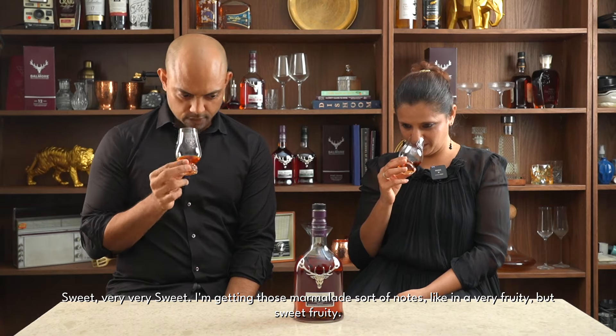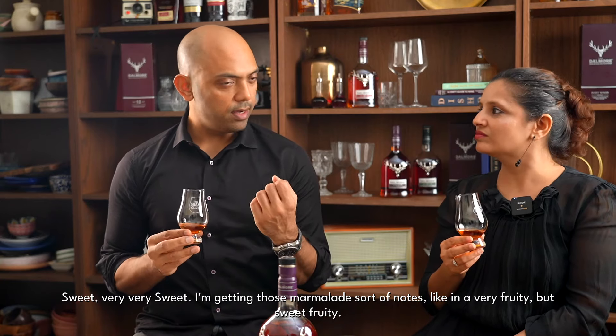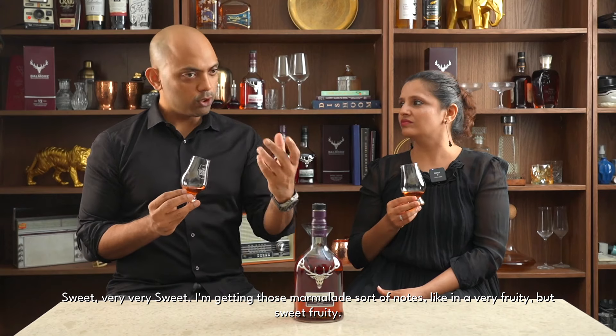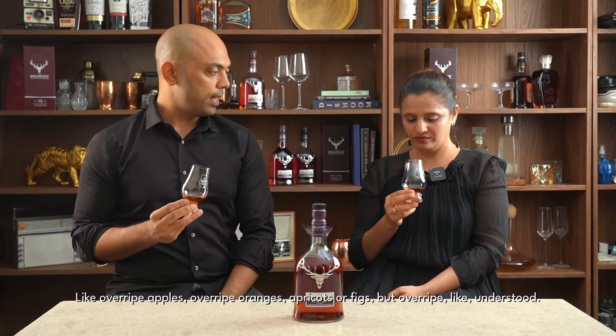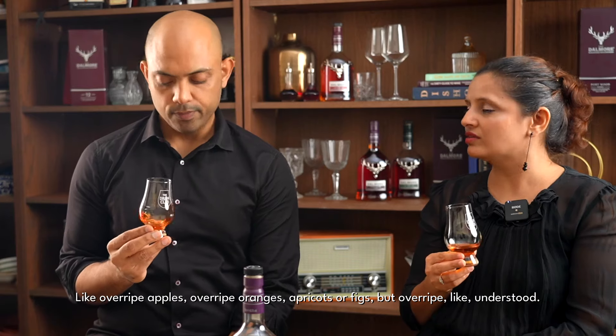Sweet, very sweet. I'm getting those marmalade sort of notes — very fruity, but sweet fruity. Like overripe apples, overripe oranges, apricots or figs, but overripe.